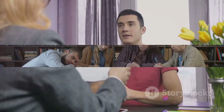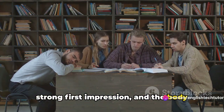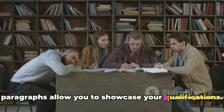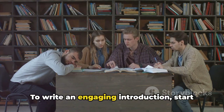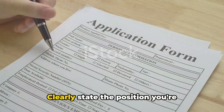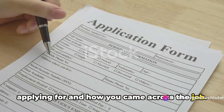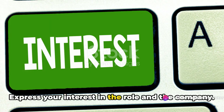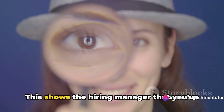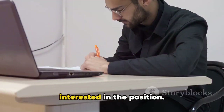Now that you've addressed your letter, it's time to introduce yourself. The introduction is your chance to make a strong first impression, and the body paragraphs allow you to showcase your qualifications. To write an engaging introduction, start with a powerful opening paragraph. Clearly state the position you're applying for and how you came across the job. Express your interest in the role and the company. This shows the hiring manager that you've done your homework and are genuinely interested in the position.